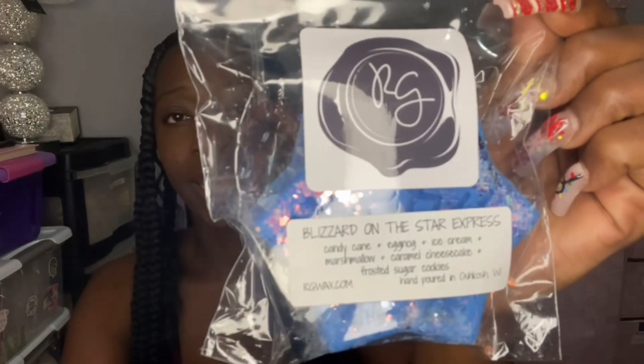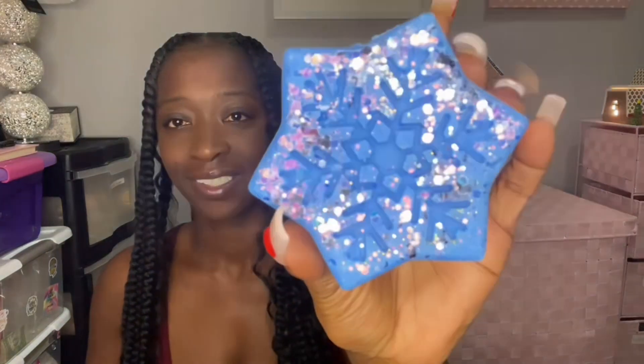This one was offered last year but I never tried it. I definitely get the caramel in here — I get like a caramel candy cane type of vibe. This is really really good. Candy cane, caramel, that eggnog, and a creaminess from the ice cream. This is really really good — well done, I'm happy I picked up a star in that one.